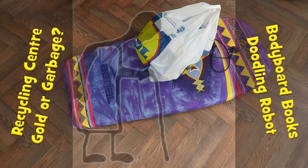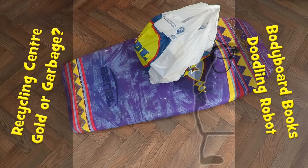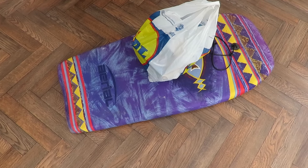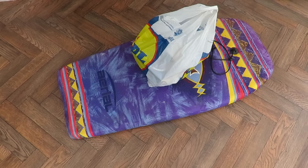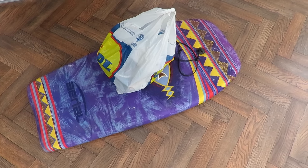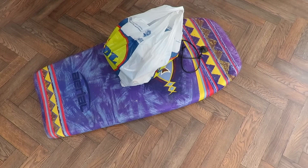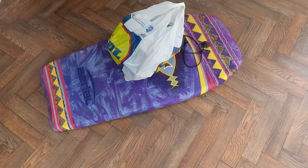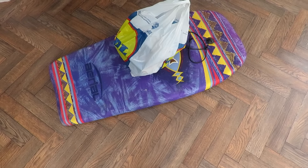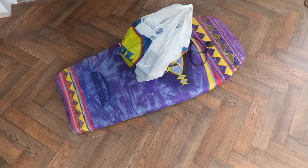Hi guys, this is another recycling centre gold or garbage. I've been down to Thornbury Recycling Centre where they have a shop that sells stuff that's in reasonable condition and too good to actually throw away, so they resell it.